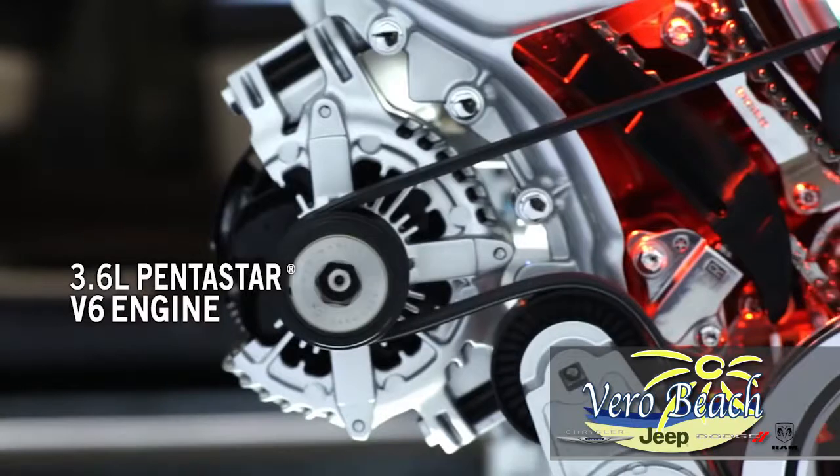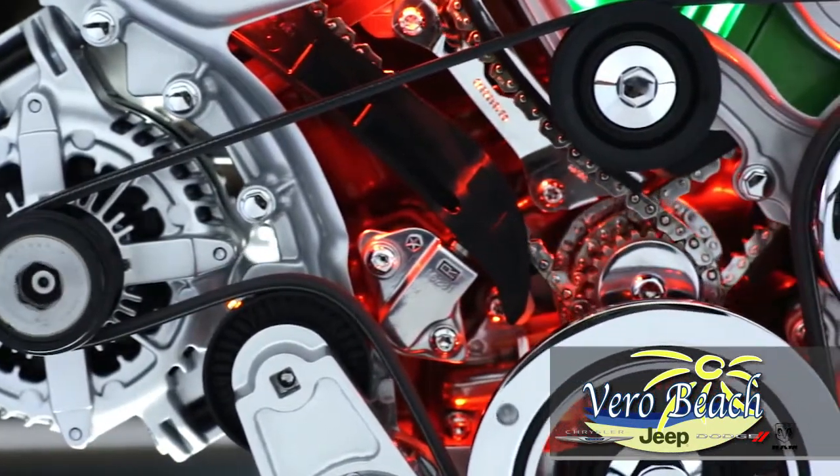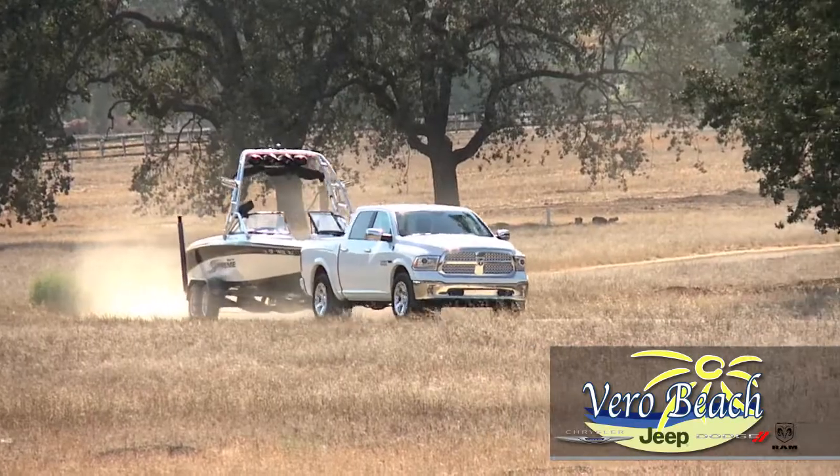The Ram 1500 can be powered by the 3.6-liter V6 24-valve VVT engine or the legendary 5.7-liter V8 Hemi with up to 9,160 pounds of towing capacity.